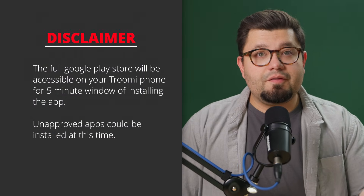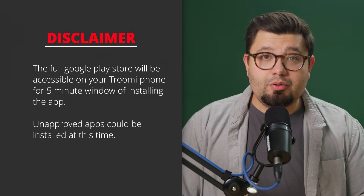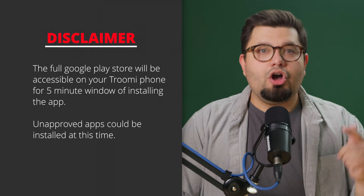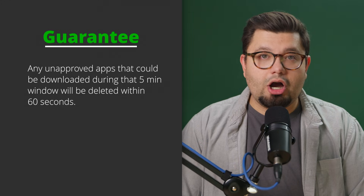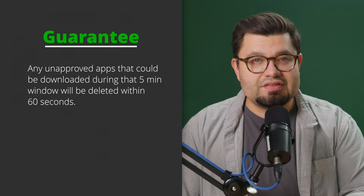Here's where we have our disclaimer. During this five-minute window, the phone has full access to browse any app that is available on the Google Play Store — we're talking Instagram, Discord, all of the Google apps. Those apps could also be downloaded even if they haven't been approved. However, if they install an application that has not been approved, the Trumi operating system will remove the application within 60 seconds.